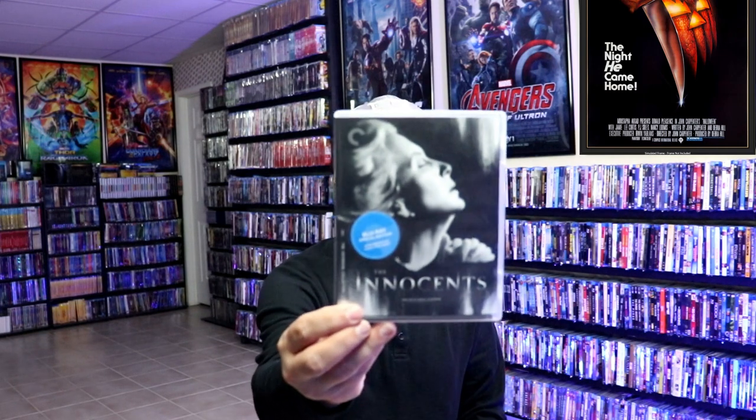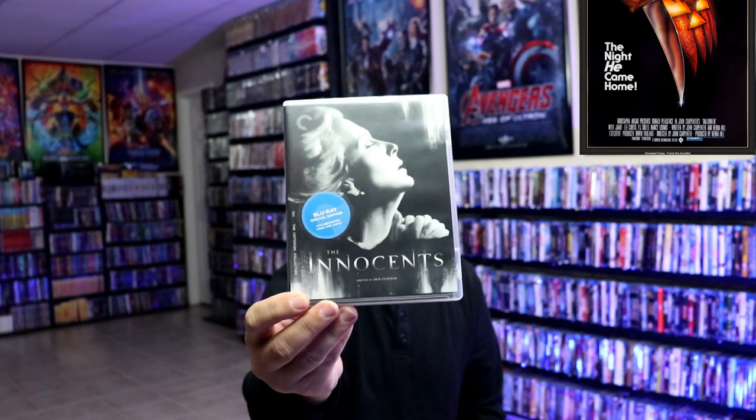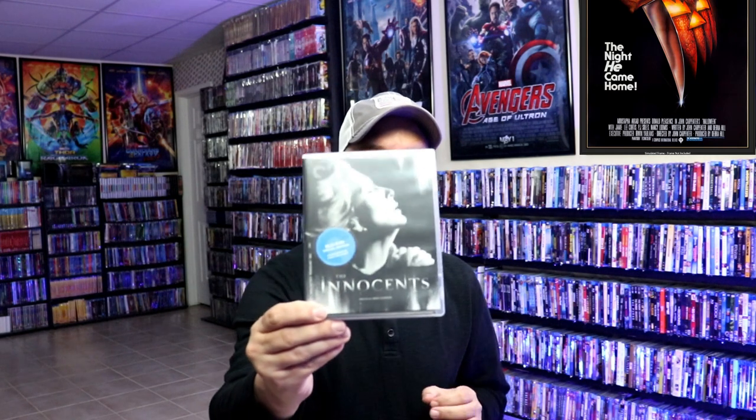Next up, we have The Innocents from 1961. I picked this one up recently. Watched it for the first time last year after watching The Haunting of Bly Manor on Netflix — someone suggested I check this one out. I think The Haunting of Bly Manor was based off of this movie, or rather this book. So another great film to watch.